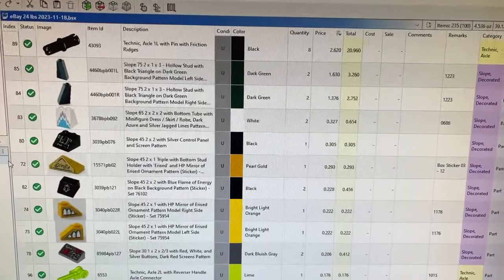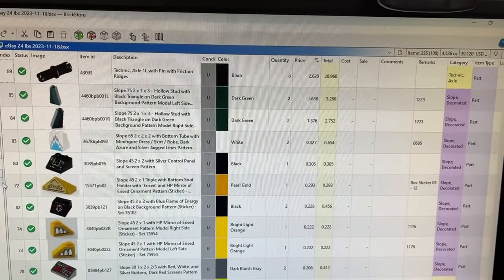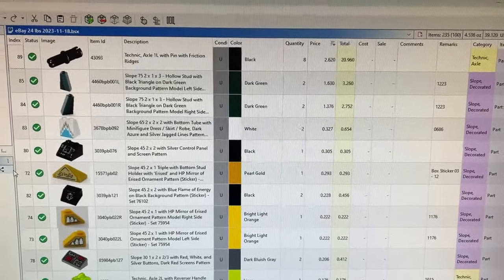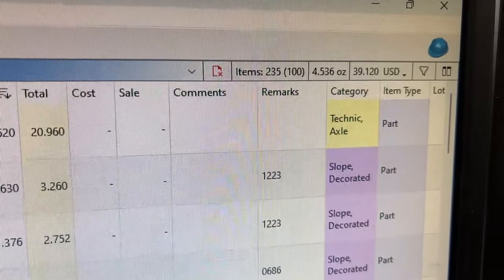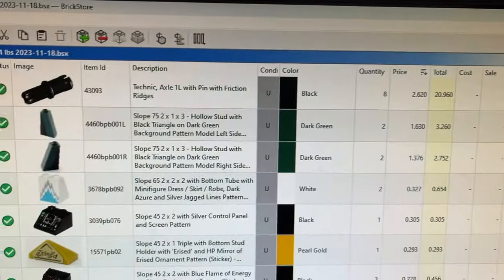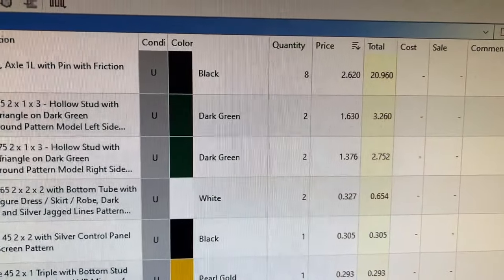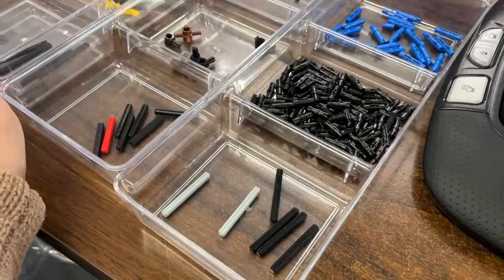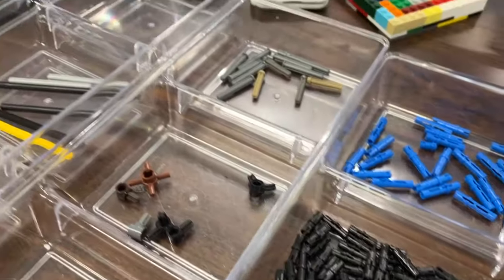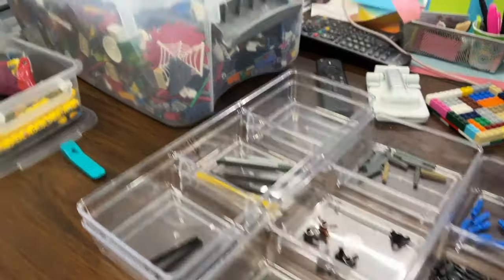I haven't been doing many videos because I really haven't been doing a lot with inventory — it's been another rough month for my mom so I've been spending quite a bit of time with her. I did get some more parts uploaded: 235 parts in 100 lots for $39. The great find in that batch were eight black Technic axle pins at over two dollars each. The next thing I'm going to work on is more axles and pins to get into inventory.